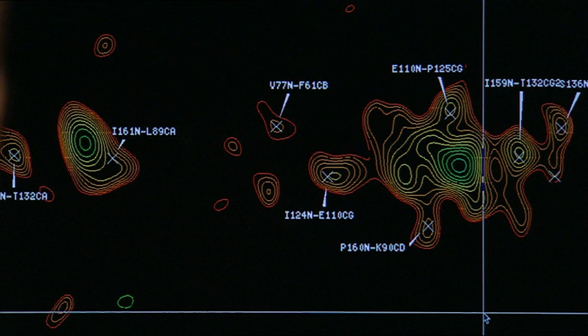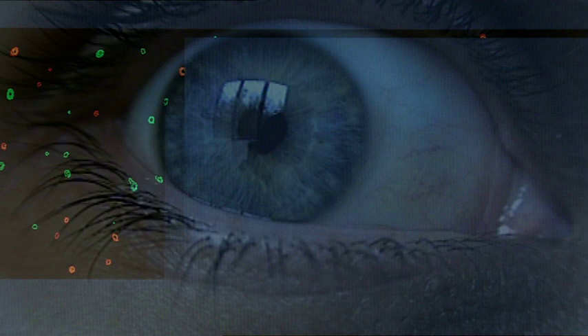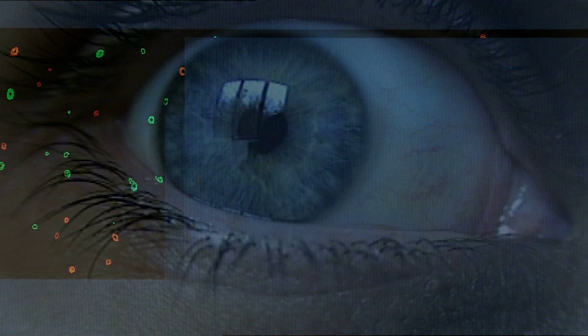If the regulation doesn't work, the consequences can be fatal, especially in the case of the protein alpha-b-crystalline. It is located in the human eye. If its function is limited, the lens gets diffused.